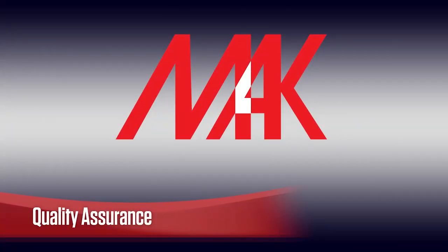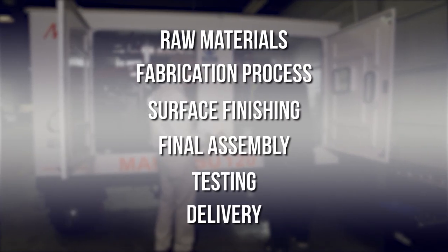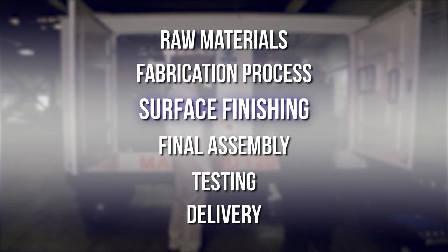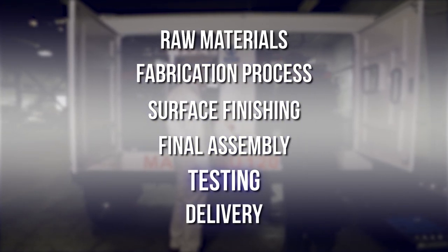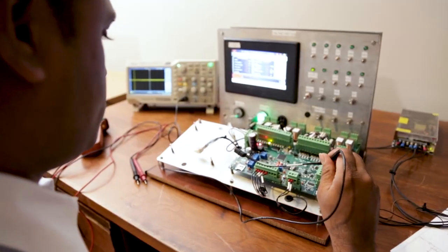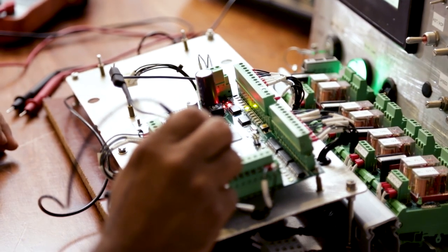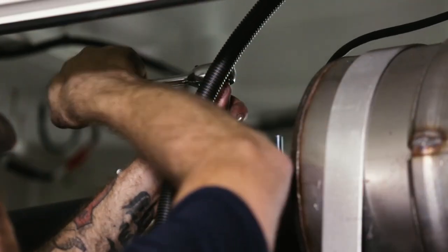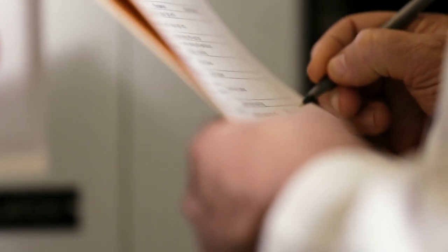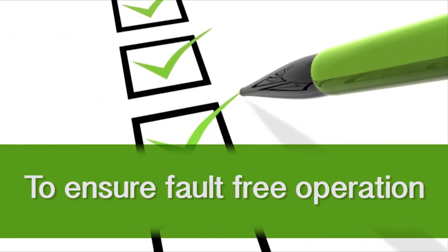Quality assurance is of the utmost importance at AirMac. This intricate process begins at the raw material selection stage and continues through our fabrication process, surface finishing, final assembly, testing, and delivery. Taking our quality assurance seriously helps our customers enjoy trouble-free operations for long periods of time, with their role limited to scheduled maintenance activities only. All products have been duly tested over their full-range operational specifications to ensure economic and fault-free operation under specific environmental conditions.